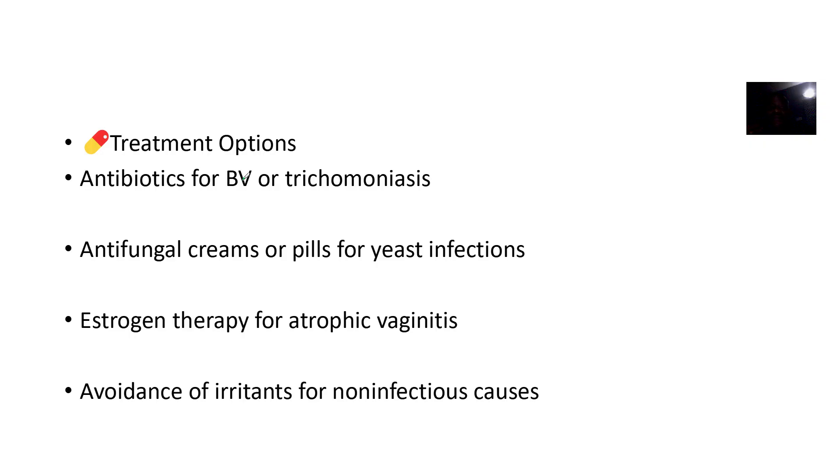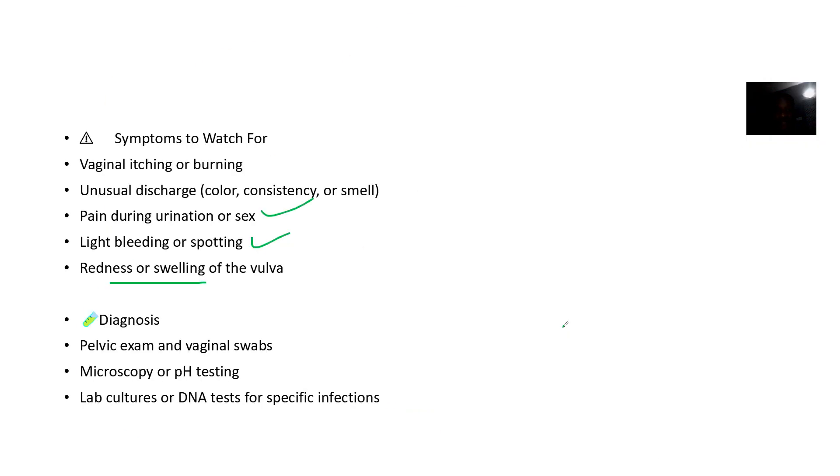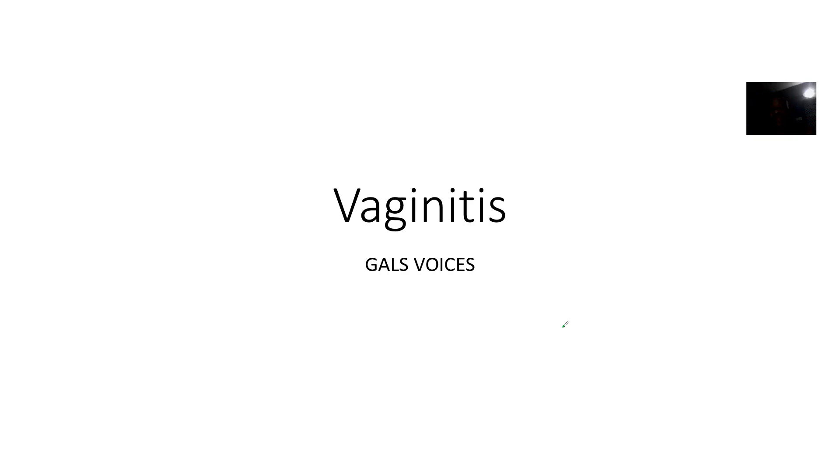For treatment: if we are talking about bacterial infections, you can use antibiotics. If it is fungal infections, you can use antifungal creams. If it is estrogen issues, estrogen therapy is used. For non-infectious causes, avoidance of irritants. So that was a talk on vaginitis — inflammation of the vagina.